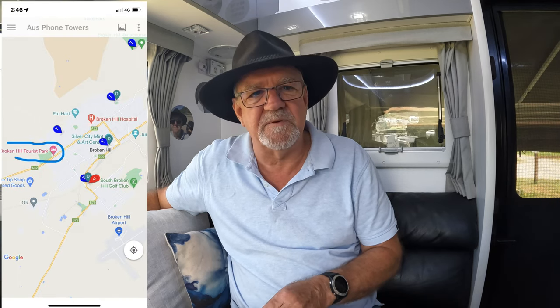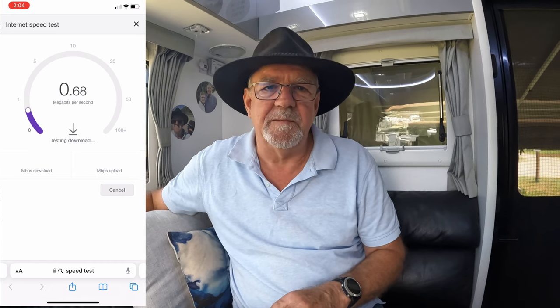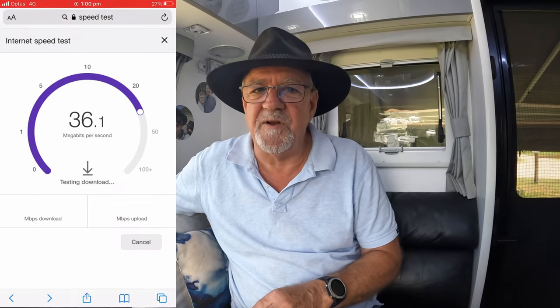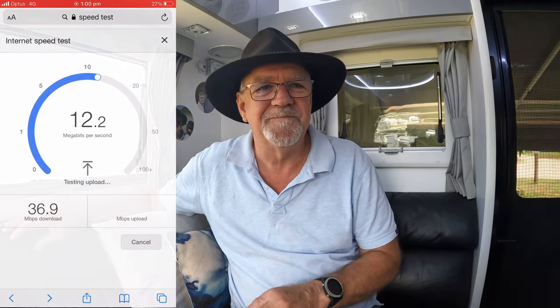For example, in Broken Hill recently — looking at the Oz Phone Tower app we could see several towers not too far from the park. But when we set up, the signal was too weak to stream on both Telstra and Optus. So we put the antenna up but still couldn't get a strong enough signal. We'd only been using the Telstra SIM in the modem, but we could see the Optus signal was actually stronger. So we took the SIM out of the Optus phone, put it into the Nighthawk, and it worked — very usable data speeds.